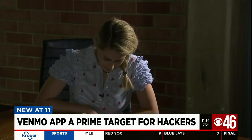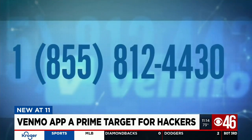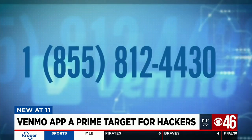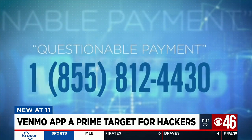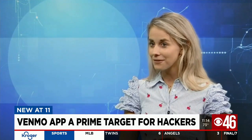For News 4 producer Kirby Wiley, a hacker tricked her in a different way — by spoofing Venmo's own customer service number, saying there was a questionable payment and that they would send her a code to verify. As soon as she got off the phone, they had already charged three payments to her account, totaling over $3,000.